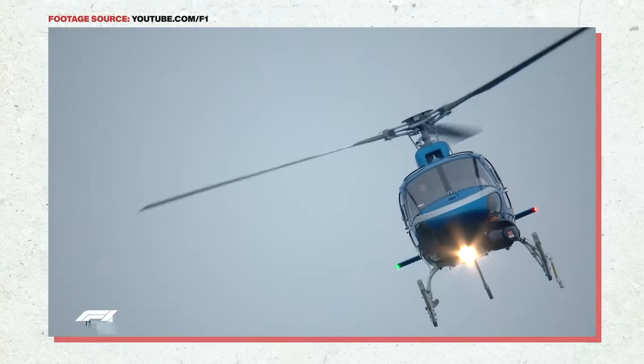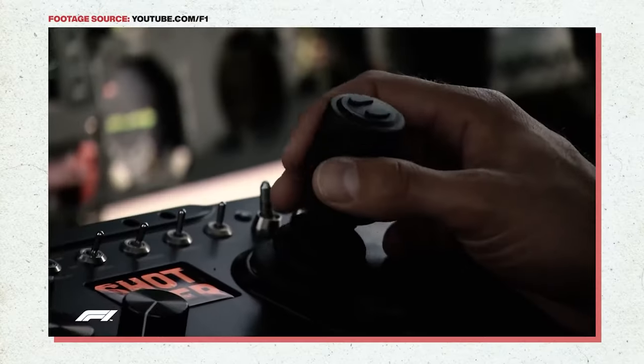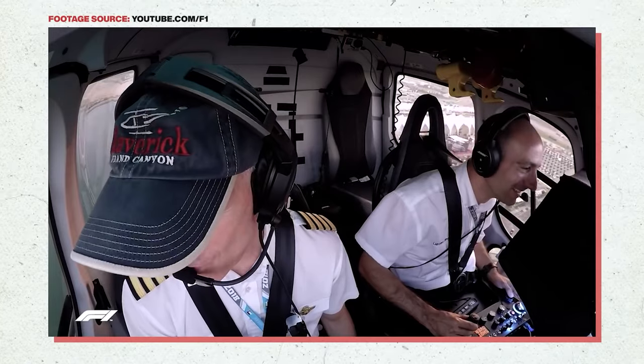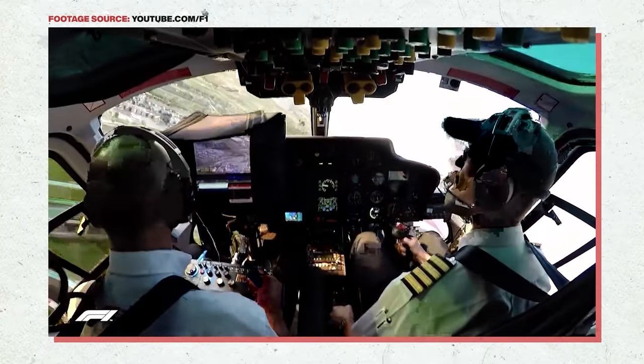They probably have an advanced camera stabilizer so that they can get those long sweeping shots without any shake in the footage. The camera is then connected to a control panel that the camera operator can use to control the camera as the pilot is flying the helicopter.